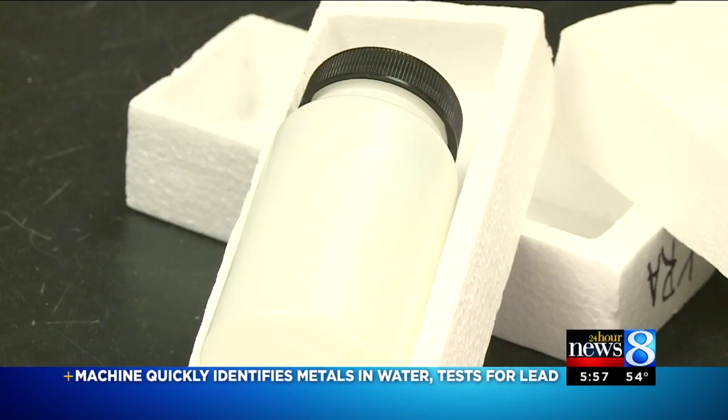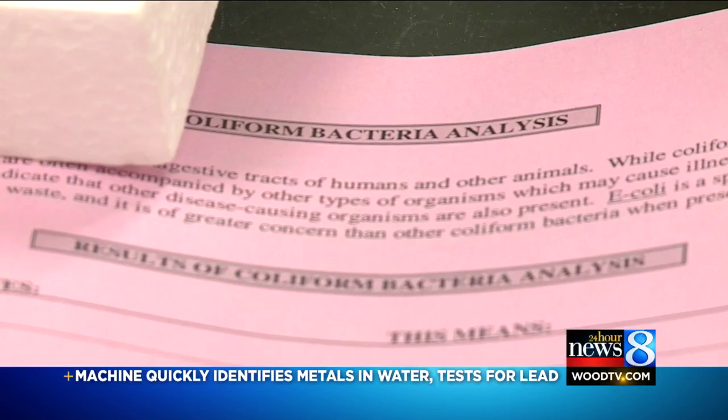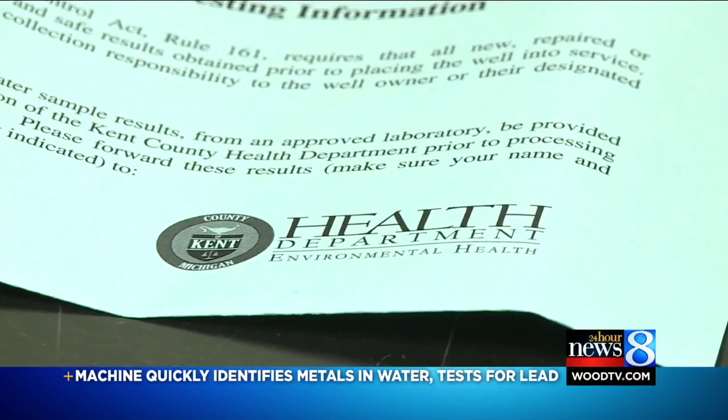Copper and lead will run $26. Right now, the Kent County Health Department can only test for bacteria and other more common contaminants. Testing for metals has to go to the state.